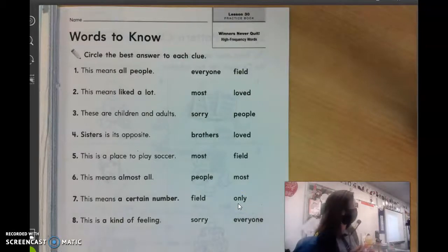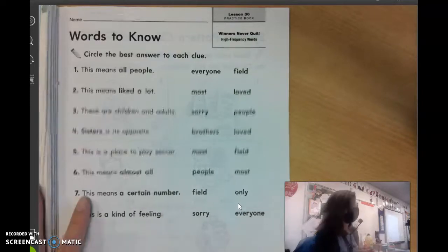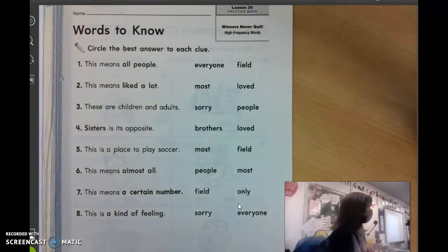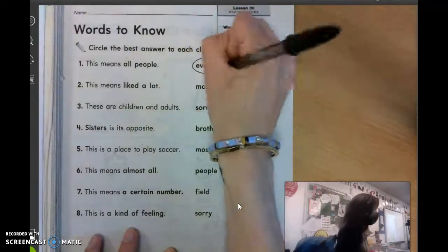Good morning, virtual friends. For reading today in your Journeys Practice Book, we are starting on page 195. This week and next will be your last pages in your Journeys Practice Book. It says to circle the best answer to each clue. Number one: this means all people. What do those words mean? All people. Owen? Everyone. Circle everyone.